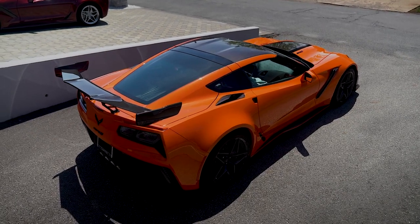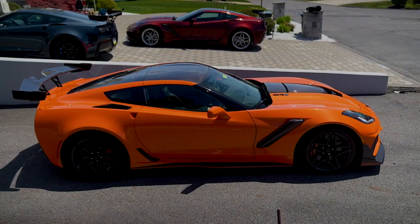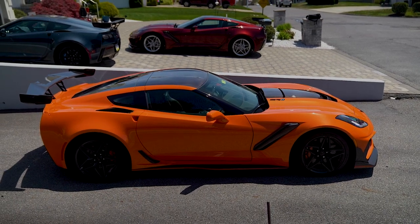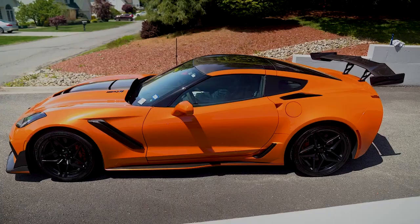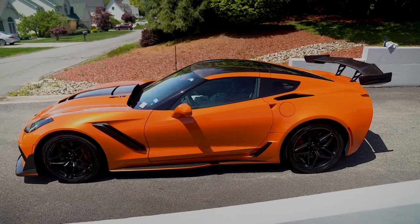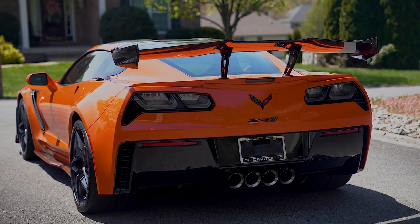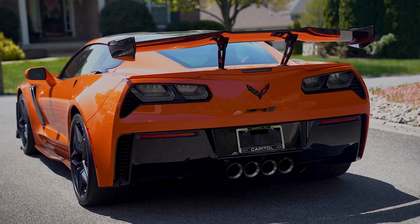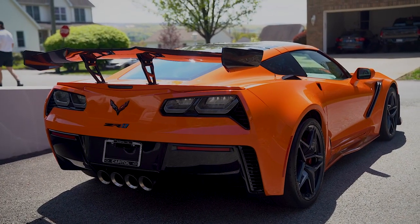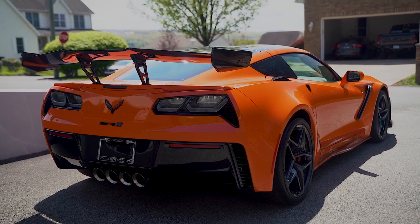One of just 2,953 Corvette ZR1s were produced for the only year, 2019. Of those, 744 were manual coupes. If you want the high-wing ZTK, 586 of those were produced. And if you want the must-have competition sport seats, you're down to just 448 total cars produced with all of those options. For 2019, this one-year-only model is a high watermark in Corvette performance and immensely collectible in every respect.